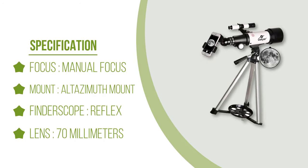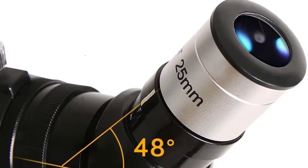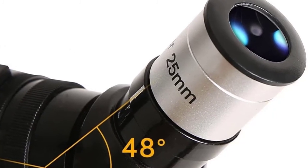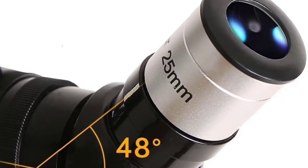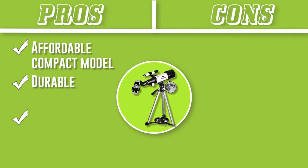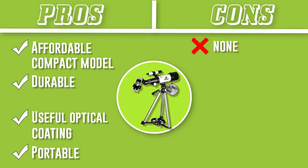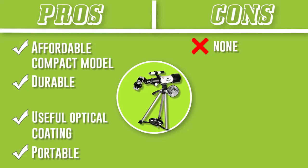Due to the optical coating, the lens ensures your safety as you look through it. Among other accessories, there are replaceable eyepieces that elevate your viewing experience. There is also a Barlow lens to increase the magnification power of the telescope. Overall, it is a durable and compact model that will not tear a hole in your pocket.